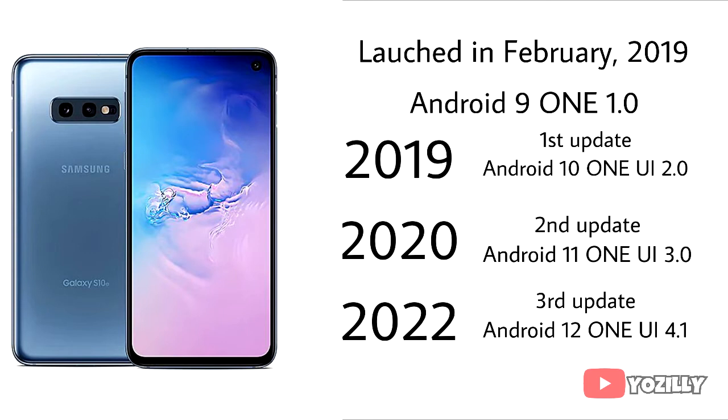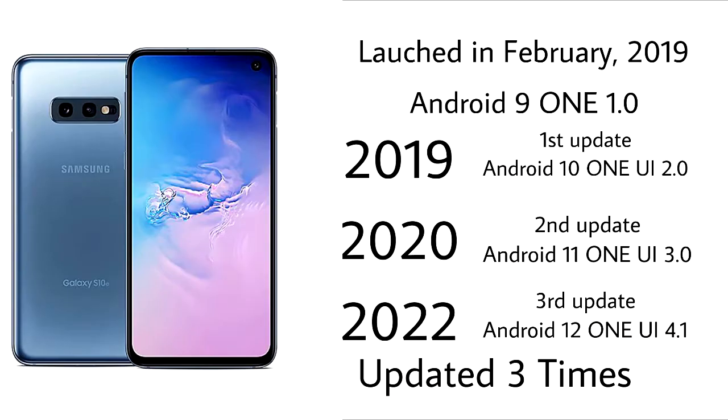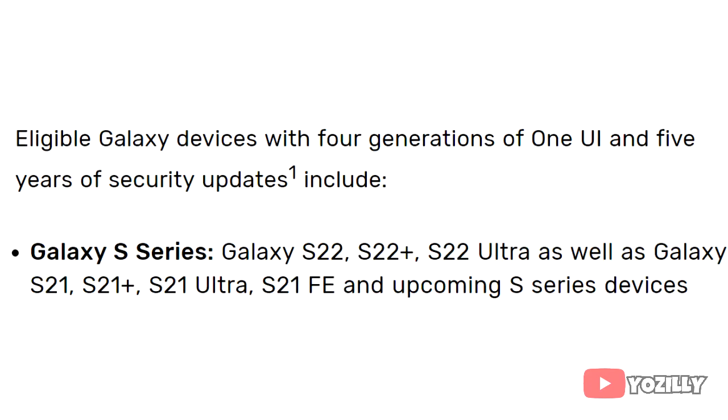The S10 series has now received three Android updates. According to Samsung's 2020 updating policy, the S10e had support for three years of Android updates, which is why it won't get Android 13 or One UI 5.0 — it has already been updated three times. Samsung has since changed its policy from three to four Android updates, but that new policy only applies to the S21 series, S22 series, and upcoming S series smartphones. Samsung did not include the S10 series in the new software updating policy.